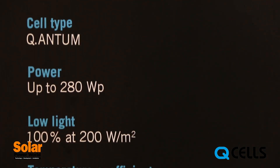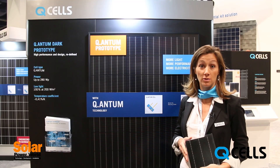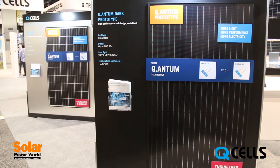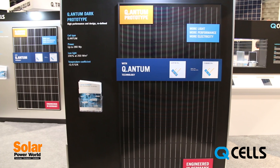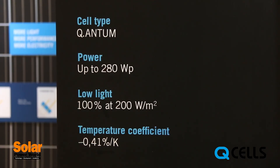The quantum modules have been proven in mass production since they're already produced since 2012 and already incorporated in some of our products sold in Europe and Japan. So we have years of operational experience behind us to make this work.